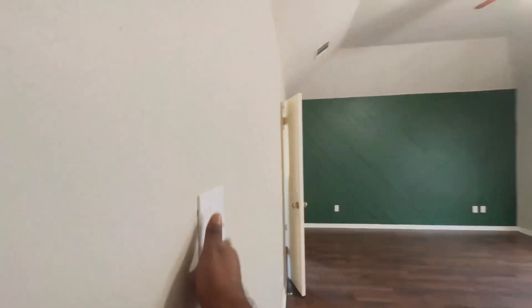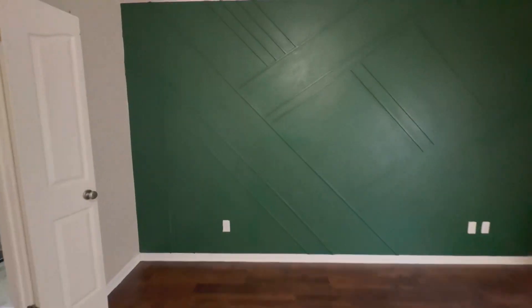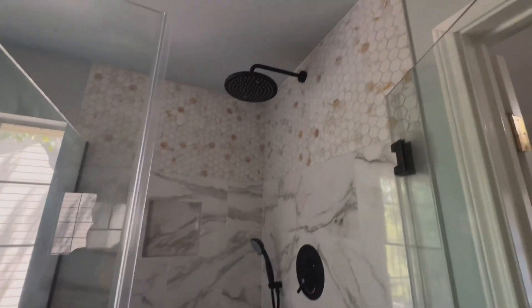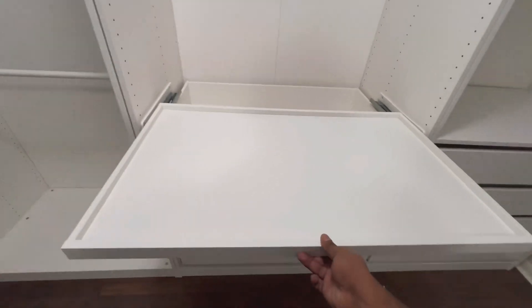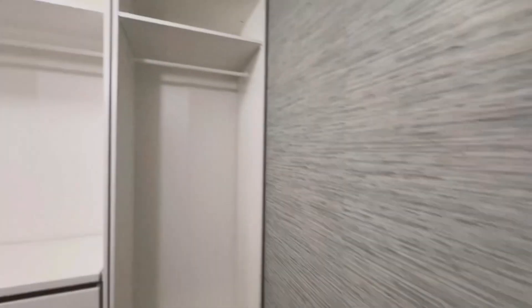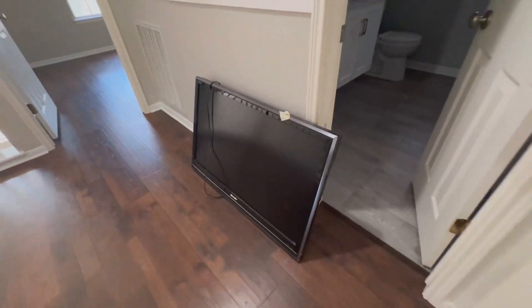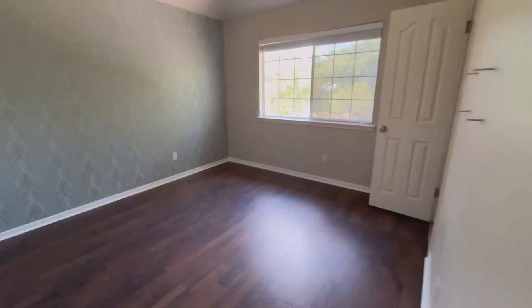Master bedroom with the accent wall. Hardwood floors upstairs all through. Newly redone bathroom with a standing shower. Redesigned closet with drawers and extra storage. Bathtub. There's a TV with mounting hardware in both rooms.